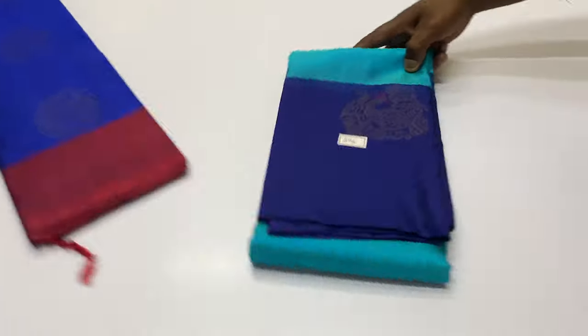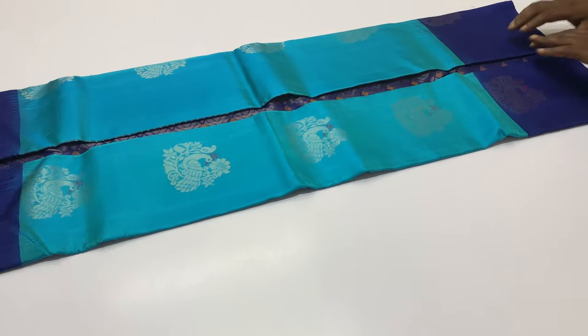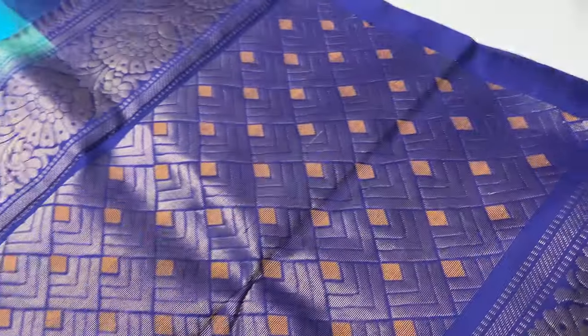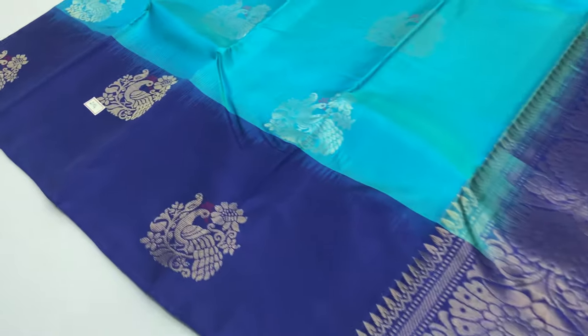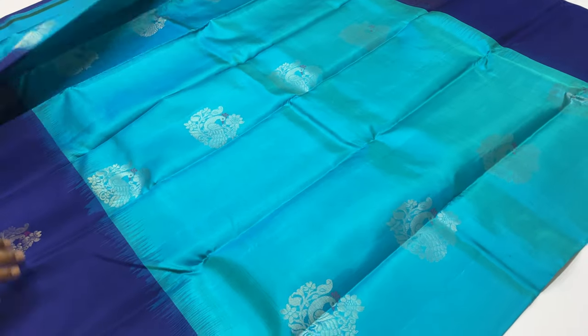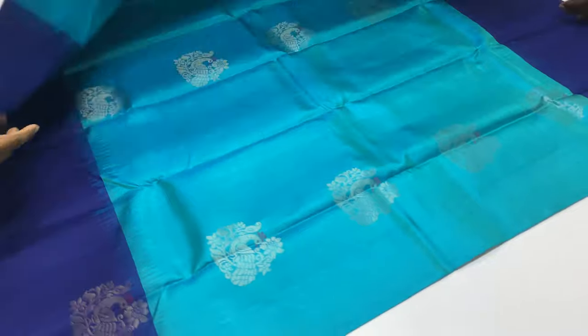All over India shipping free. Account pay, phone pay and Google pay. The body of the sari is blue, dual tone, green and blue mixed shade.